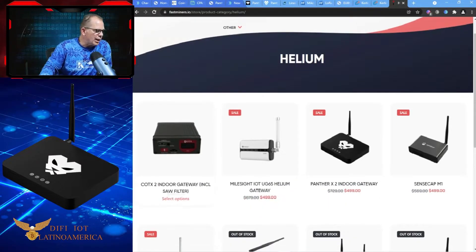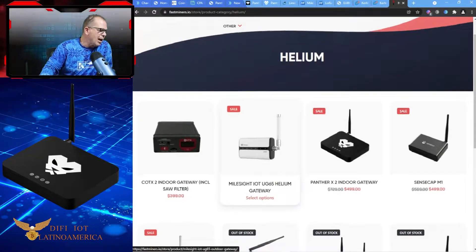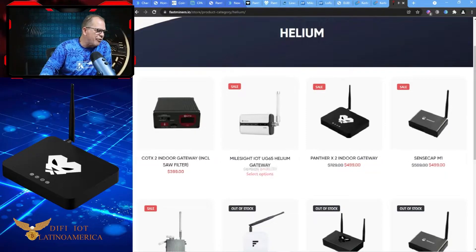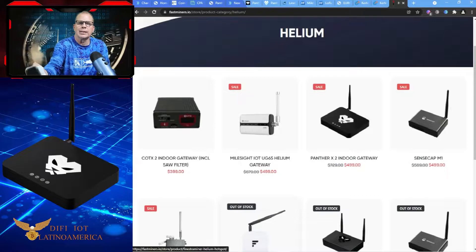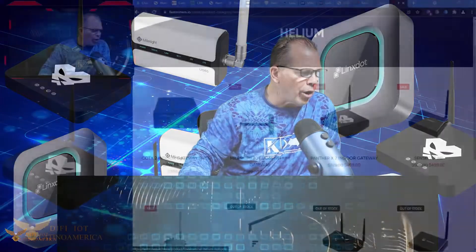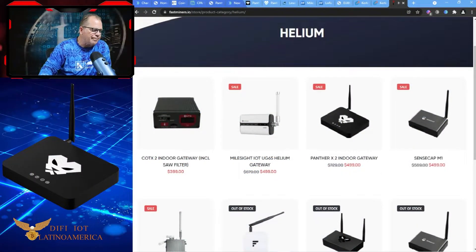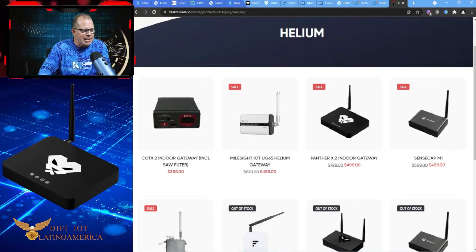Reviewing the Kotex 2 — it looks like we're back in good graces and can get back online with Helium. Milesite is now $499, down from $679. Do you see how they're dropping? The Panther X2 is also at $499 on their own website.